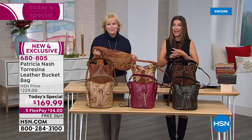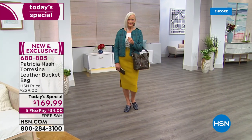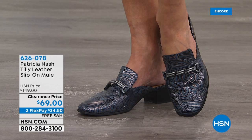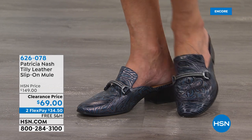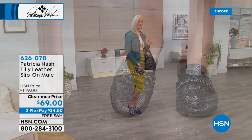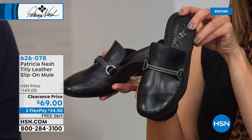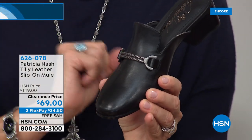Jump in early — these are going fast and I'd hate for you to miss your favorite color and all the matching accessories. Also on clearance: a special item — the Tilly leather slip-on mule, all genuine leather, now only $69 — $80 off, over 50% off. Patricia: This is a really fashionable mule with customized hardware that reminds me of the twisted rope I use in my handles.